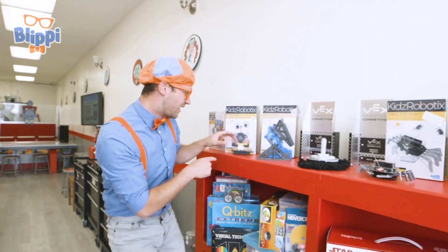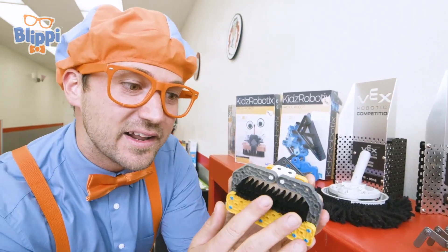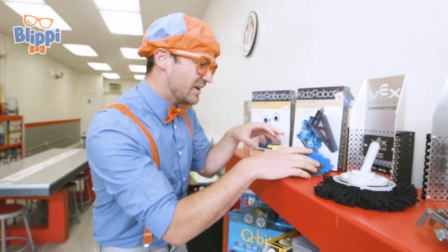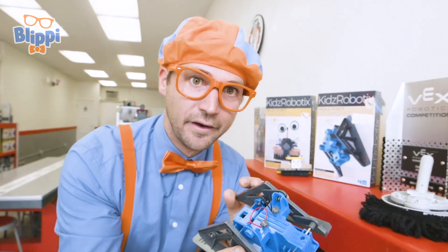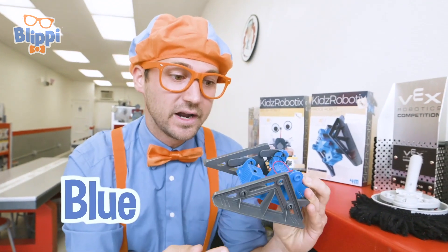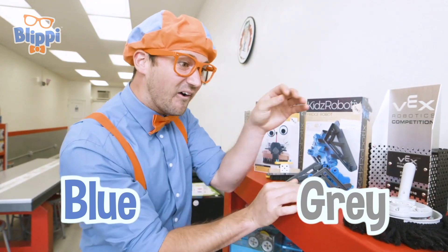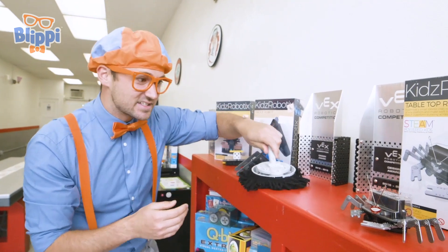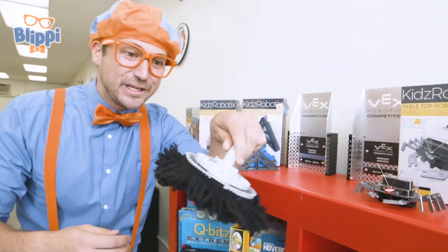Look at all of these. Here's a robot — it's like a brush. I wonder what this one does. I don't know, but it's blue and gray. This one looks like it cleans.